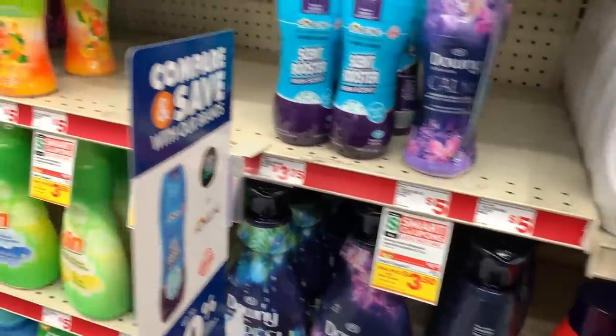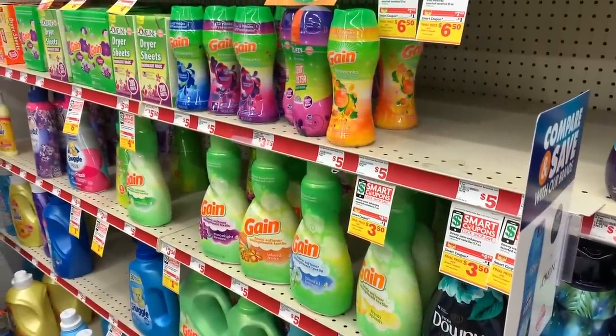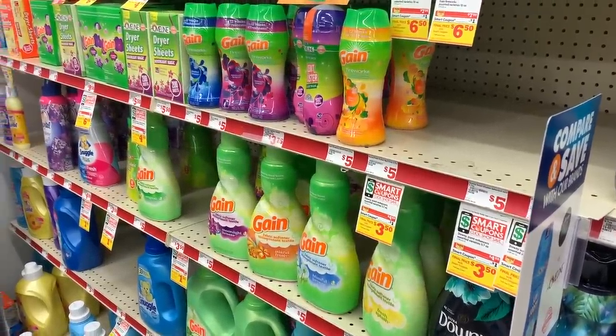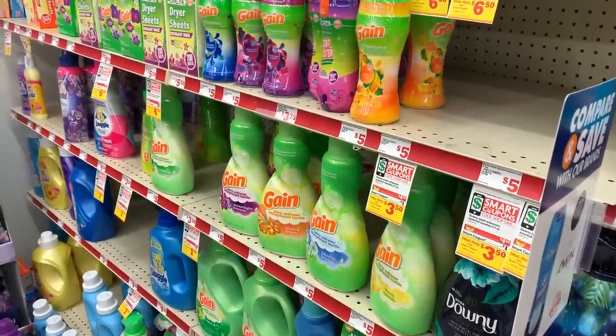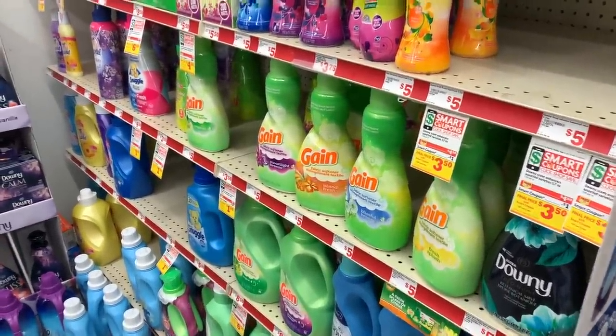This is going to be a really easy all-digital deal that anyone can do. All you have to do is download the same coupons that I am going to be using today — I will show you images of what you need to download on screen. Add those to your Family Dollar account, then enter your phone number at the register and check out. All of your savings will apply and you will be able to stock up in a major way.